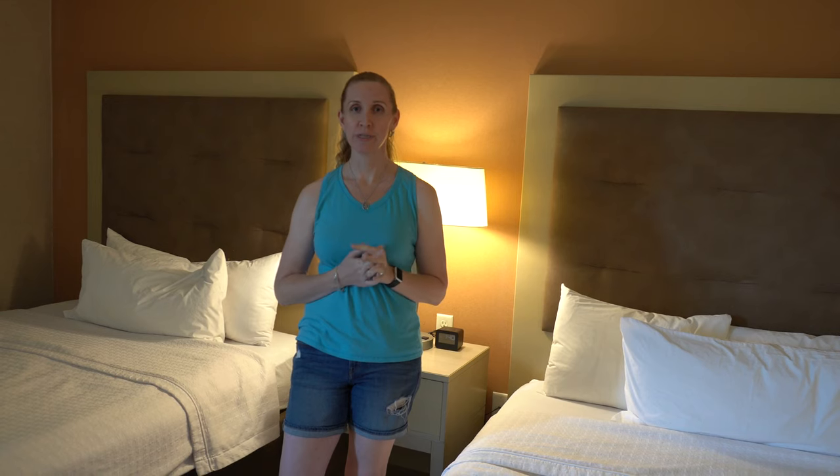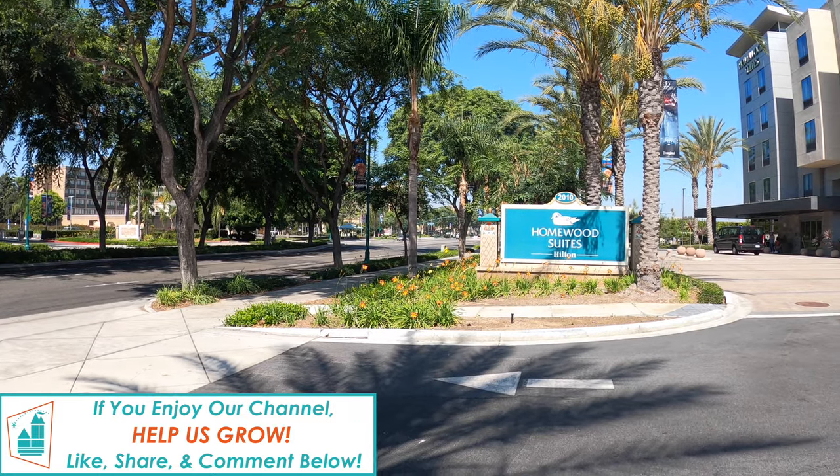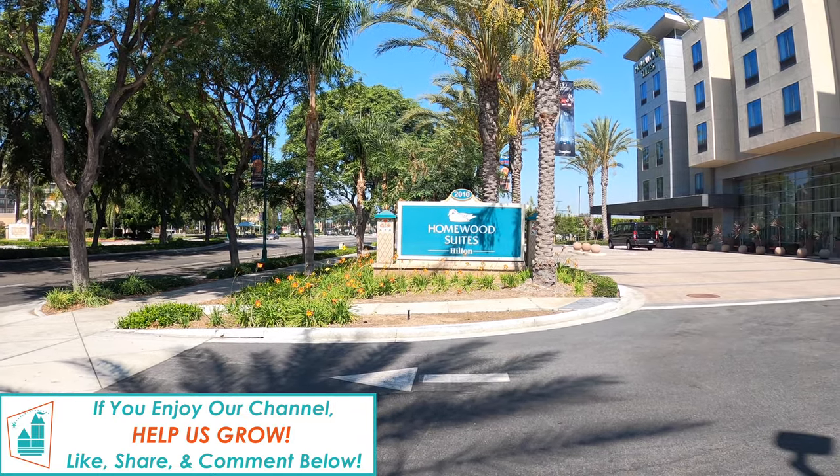Hey everyone, welcome to Anaheim Park Tourist. Today we're going to be giving you a tour of our room here at Homewood Suites. We stayed at the Homewood Suites by Hilton Anaheim Convention Center.